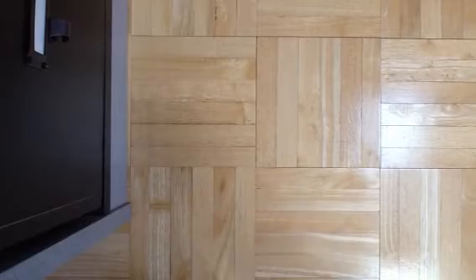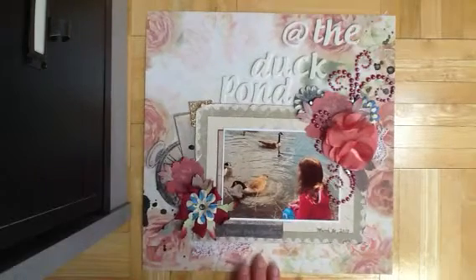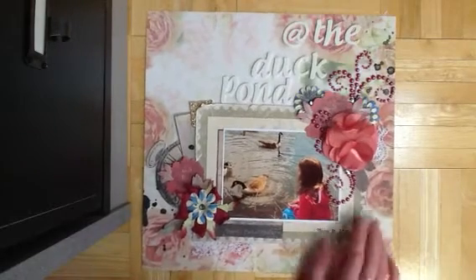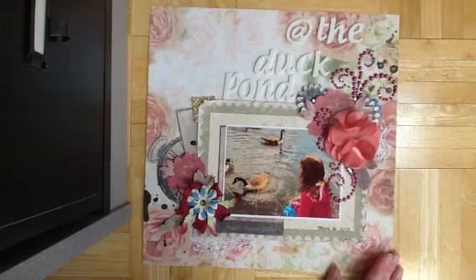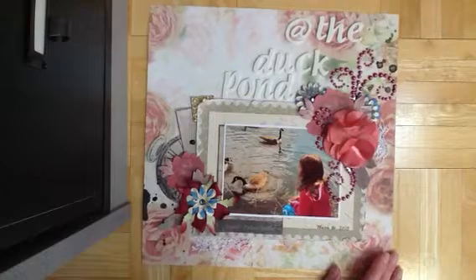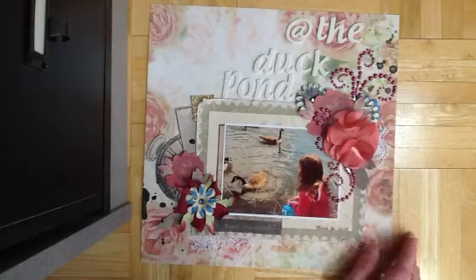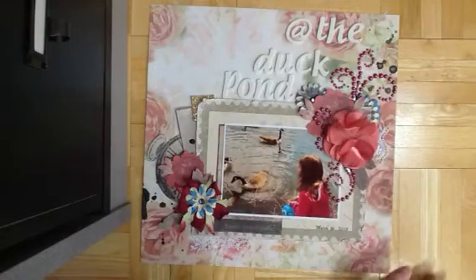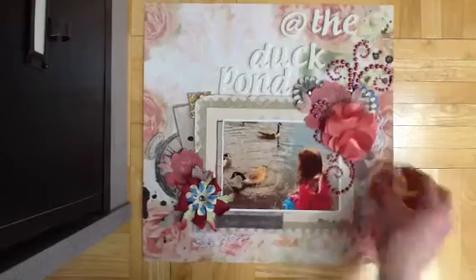Let me start this time with a couple of projects to share. First, this is a new layout I made at the duck pond — this just happened March 30th, so it was just like a weekend ago. The paper is actually from Ruby Rocket. This is my daughter, and we were at the park where there were some ducks.